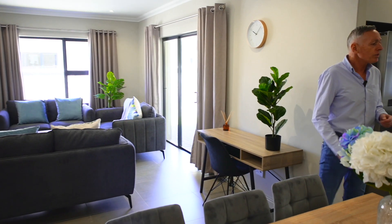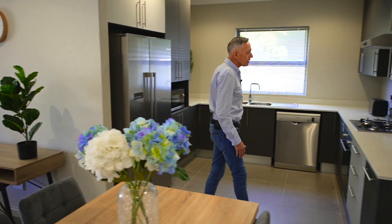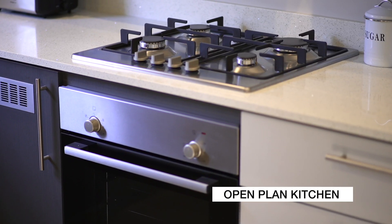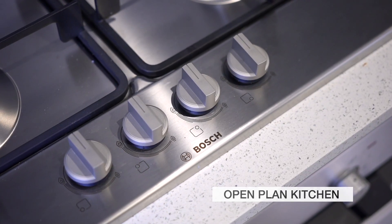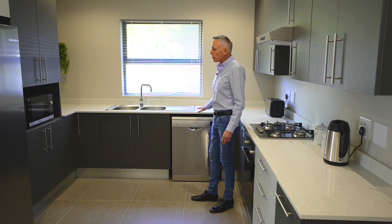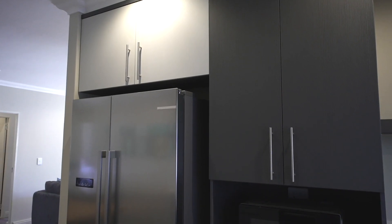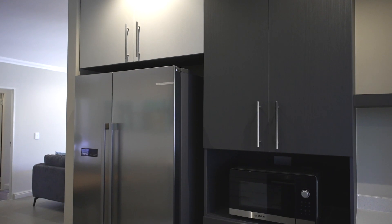The kitchen is nice and open plan, very modern colors, easy quartz kitchen tops, gas hobs — all standard features. We've got place for a dishwasher, microwave and double door fridge, so it's everything that you're going to need in the kitchen.